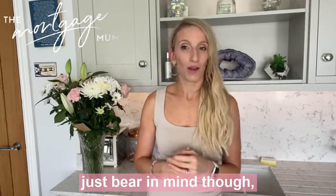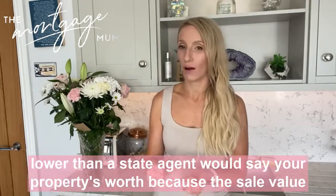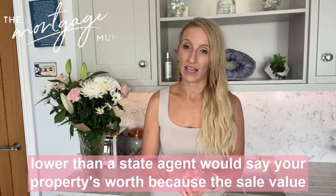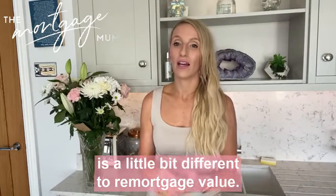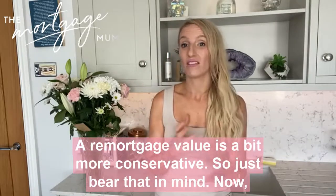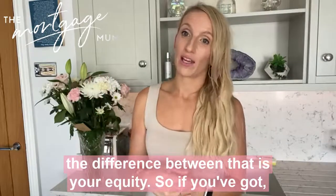Just bear in mind, although I've said to get an agent round, the mortgage valuation figure is often lower than what an estate agent would say your property is worth, because the sale value is a little bit different to a remortgage value. A remortgage value is a bit more conservative, so just bear that in mind. The difference between those two is your equity.